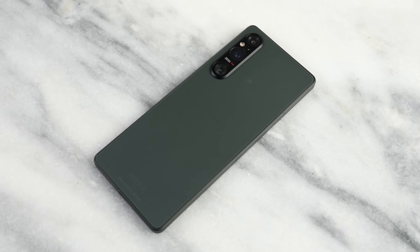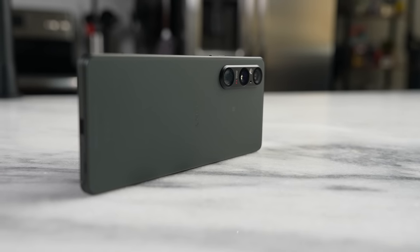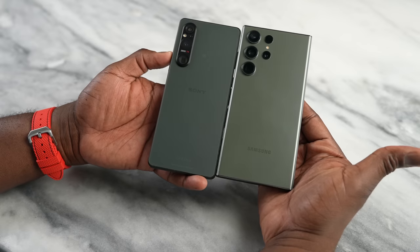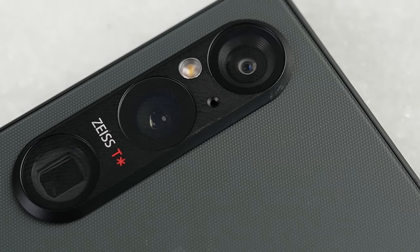The Xperia 1 Mark 5 is not just about auto photo taking, but also about taking pictures you want to manipulate to the best of your ability. That is why the apps are really important. Let's take a closer look at what the Xperia 1 Mark 5 brings to the table that is different from the Galaxy S23 Ultra with these apps.